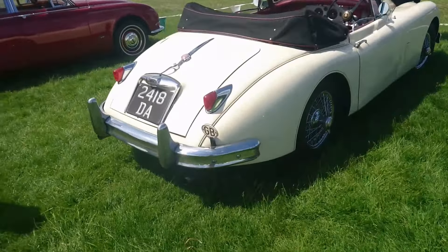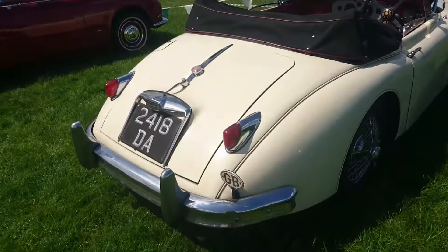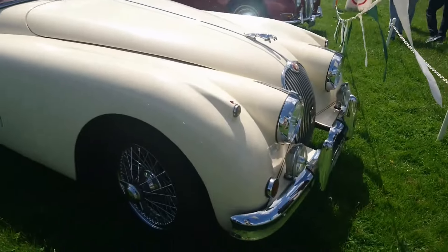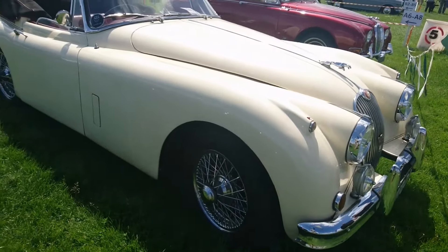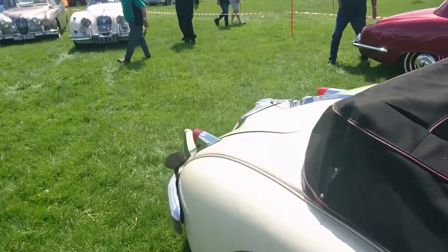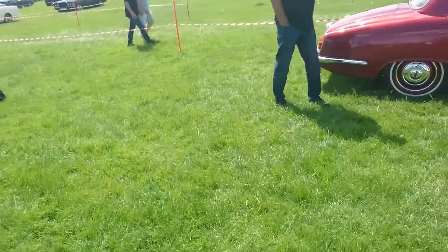Then, later one here — this is a 150. I don't have an information sheet this time. I think this colour is Old English White with red interiors, a classic combination. Unfortunately the bunting is getting in the way of my filming. Things get in the way and it's a terrible video — that's just the way it goes. Very nice.